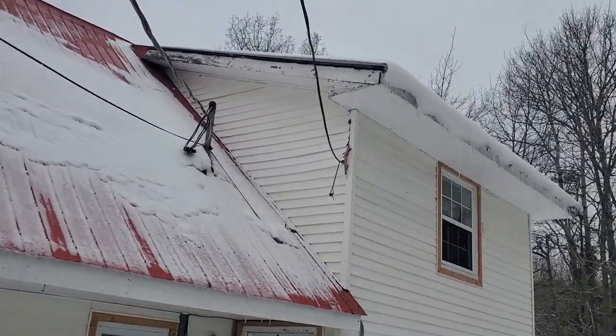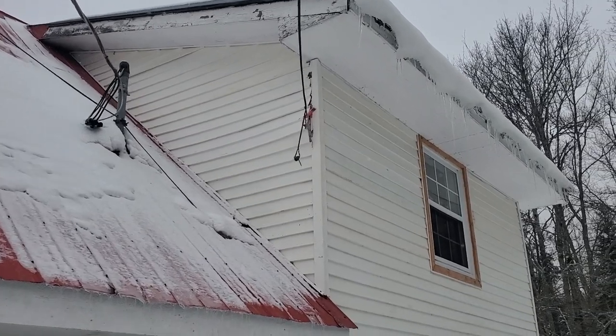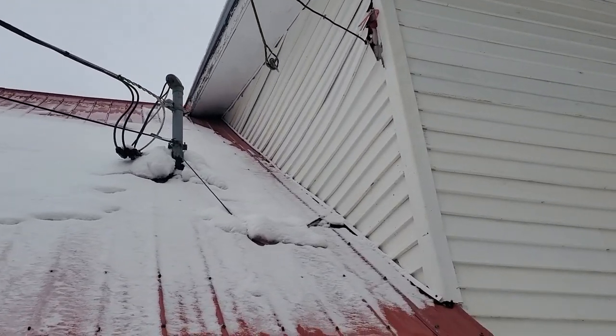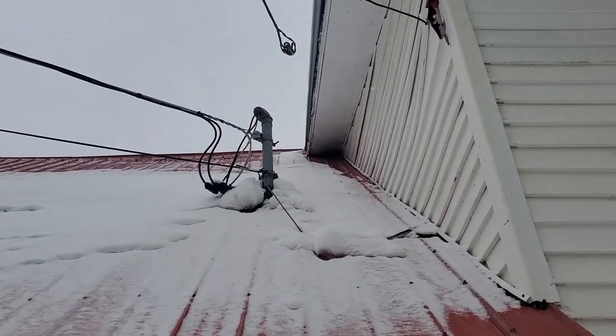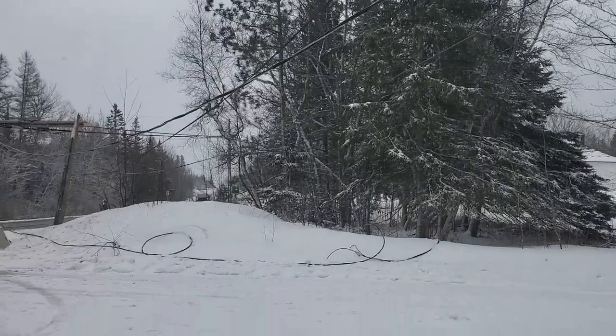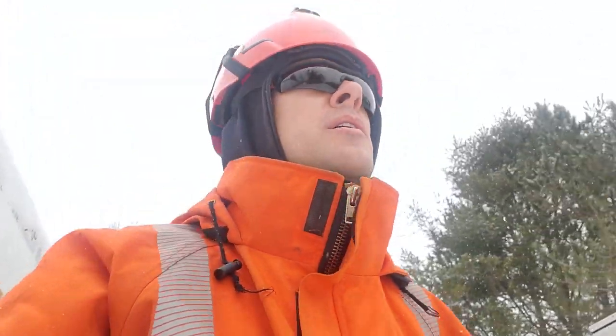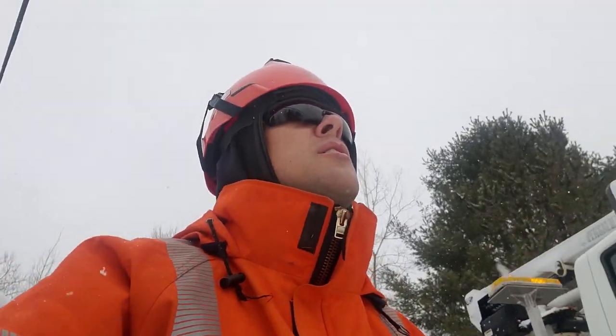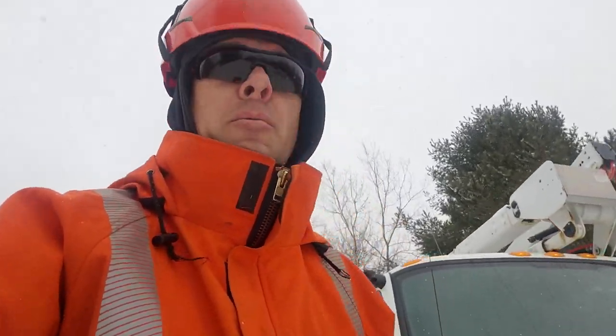The communication wire ripped off and damaged the siding a little bit, so he'll have to go through the driver's insurance to cover the cost for those repairs. Pretty easy job as far as broken poles are concerned — no big outage.